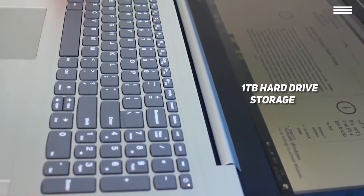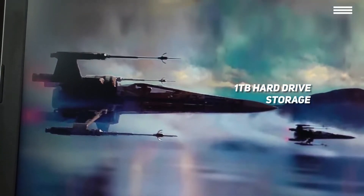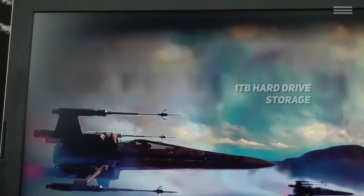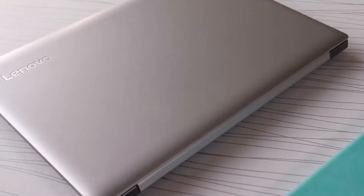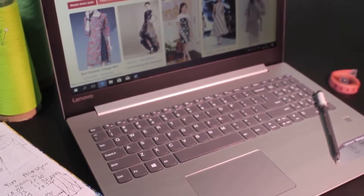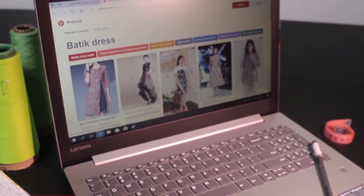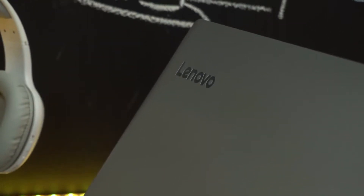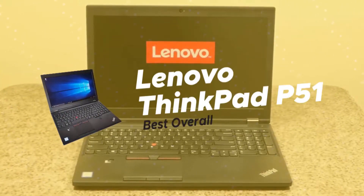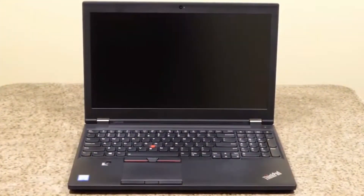The LED backlit display is energy efficient, bright, and sharp for a nearly flawless overall picture. The 1TB hard drive provides you with all the data storage you need and more. There is also a Gigabit Ethernet LAN port for when you need to step up your internet connection speed. Measuring 14.8 x 10.2 x 0.4 inches with a weight of around 5 pounds, this laptop is fairly small and easy to take with you on the go. It has a full keyboard with 10-key numeric pad that has a comfortable and responsive design.